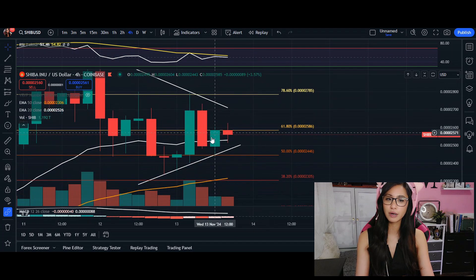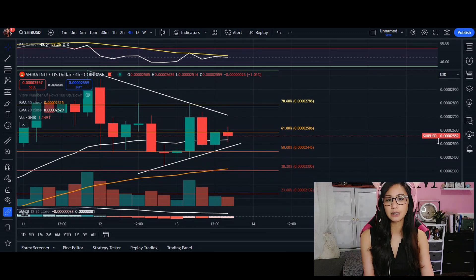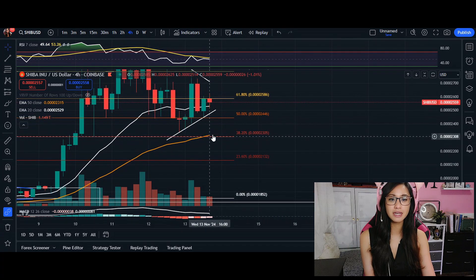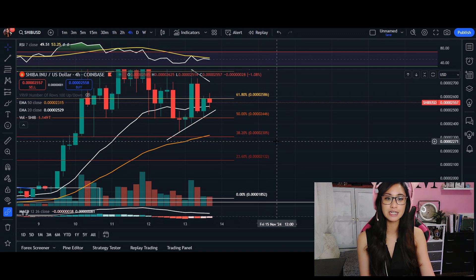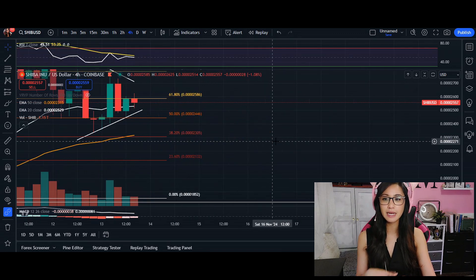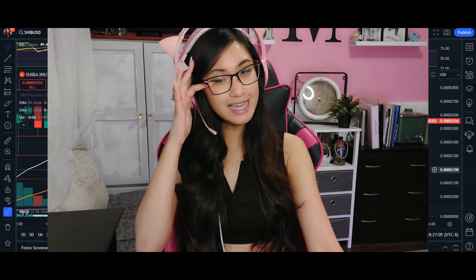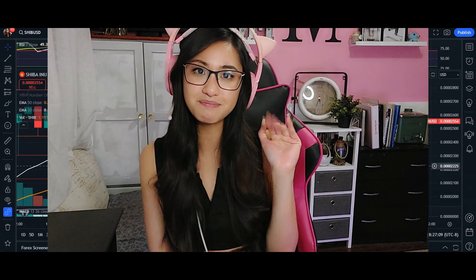If we aren't able to break out of the 61% Fibonacci and the sellers take advantage of the symmetric triangle, the retracement can come down as low as 2305 before finding an initial area of support. Let me know what you guys think down below. Thanks so much for tuning in — I'll see you guys in the next one, bye!